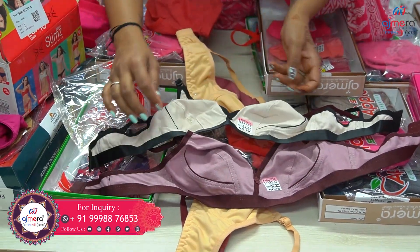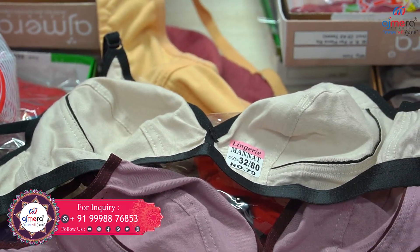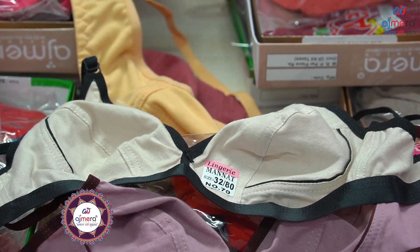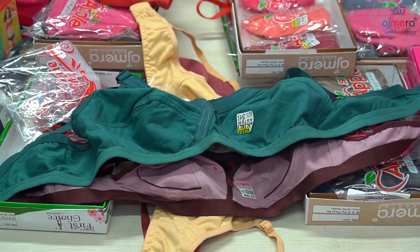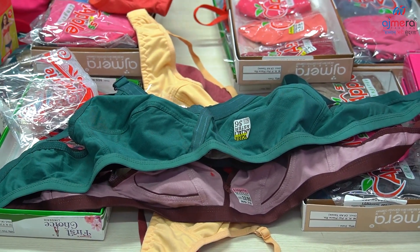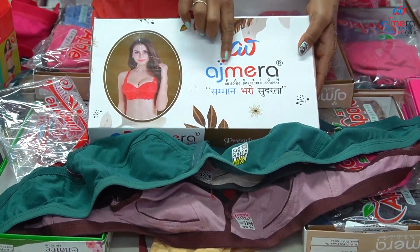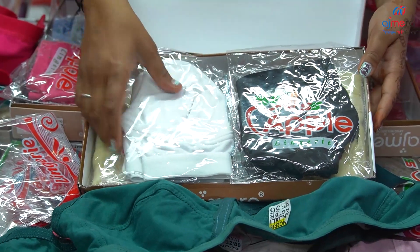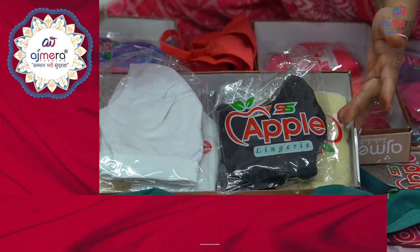As you can see here, you will get color shades in black and off-white. If I talk about it, I have a sports bra frame here. You can see these also — from light to heavy. All of them will be the best, premium quality. As for packing, you can see it here — this is also branded Ajmera Fashion.